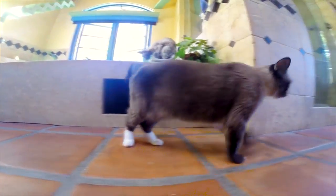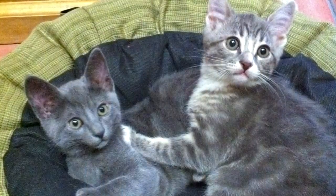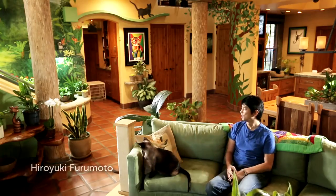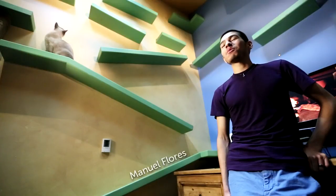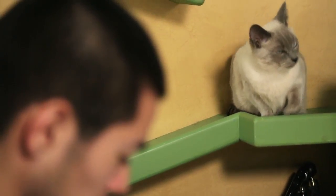So they're all rescues. We adopt them from shelters as far south as San Diego and as far north as San Francisco. We started getting kittens every year, and over time we were getting more and more. And then when we realized there were so many cats, after a certain point there's just no turning back. It's like this is their house, and we're living here with them.